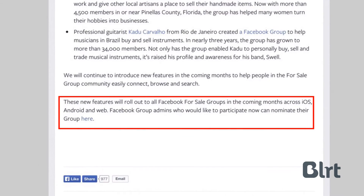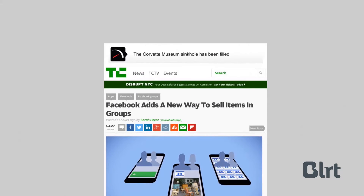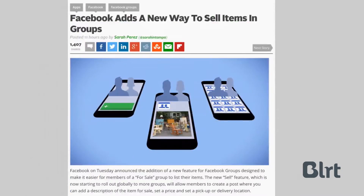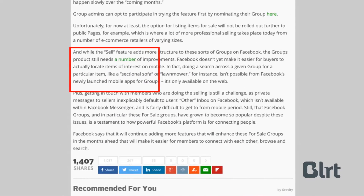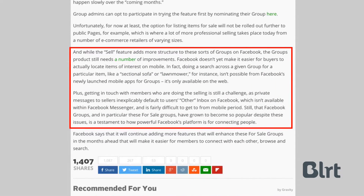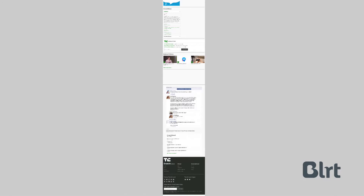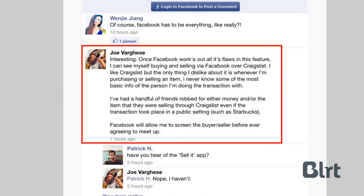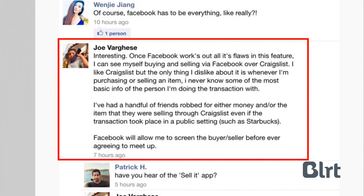So what are others saying about this? TechCrunch had a great article about it — mostly positive, but still mindful of the fact that groups on Facebook will need a number of improvements for it to be viable as a real marketplace. For example, searching for particular items and getting in touch with sellers are still relatively difficult. Down in the comment section, Joe Varghese mentions that buying and selling via Facebook may become more attractive than Craigslist, as the basic information of the person you're dealing with will be available to you, which is an interesting point.